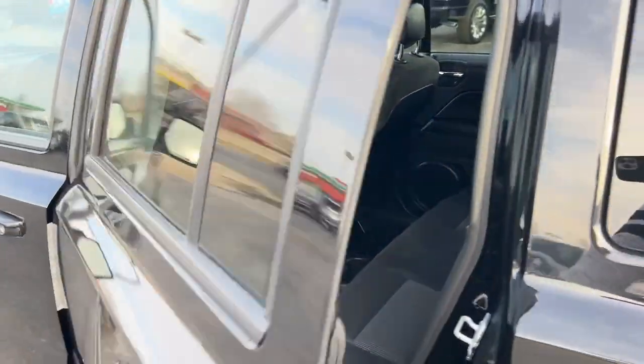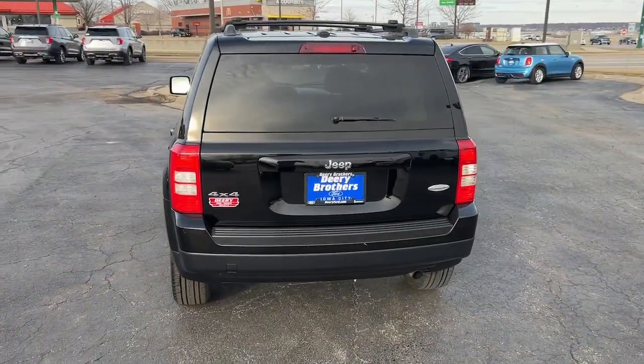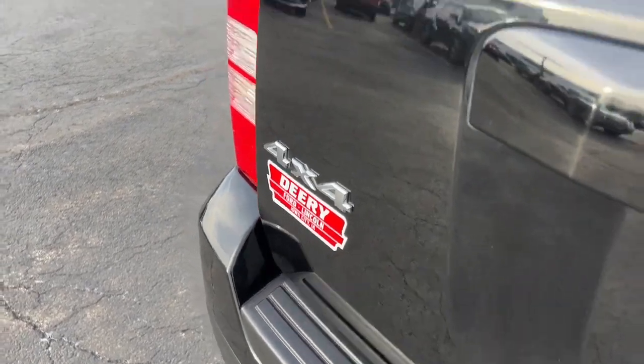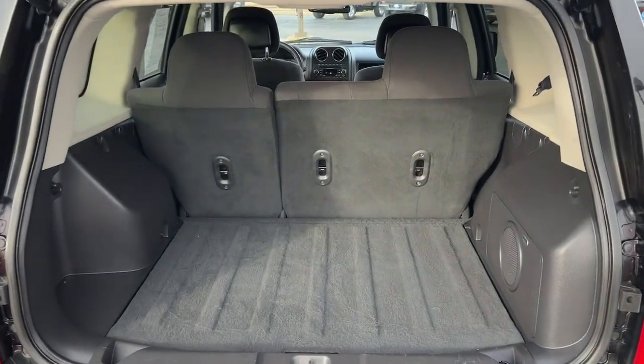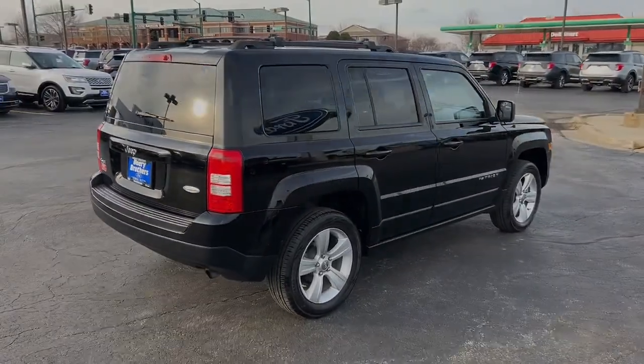The following are some of this vehicle's highlighted options: keyless entry, fog lamps, heated mirrors, aluminum wheels, steering wheel audio controls, alarm, heated front seats, electronic stability control, traction control, and intermittent wipers. Don't miss the chance to drive this handsome Patriot — our team will give you an outstanding deal.